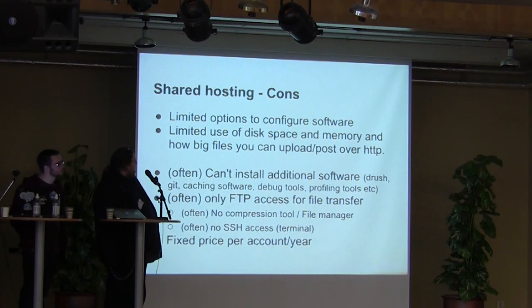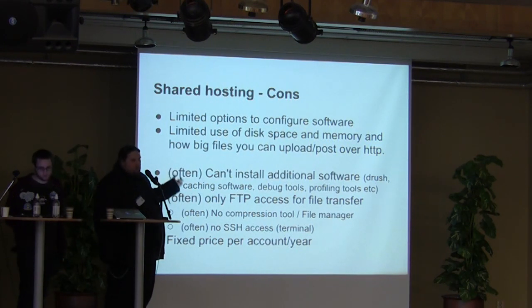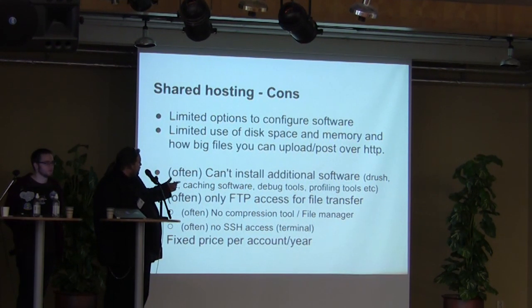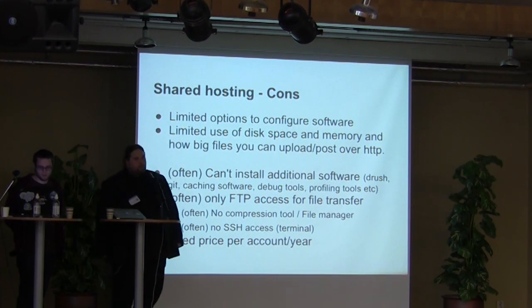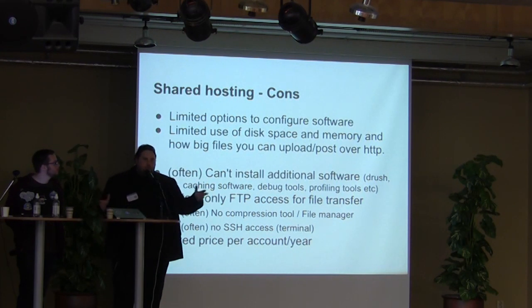You can't install additional software, which is a very bad thing — though there are web hotels that do support this. Often you only have FTP access for file transferring. There's no compression tool, no file manager, no SSH access, and it's a fixed price per account. So it can be quite tricky to upgrade if you want more space or memory.